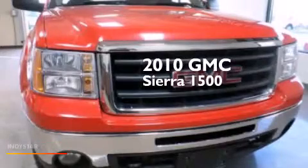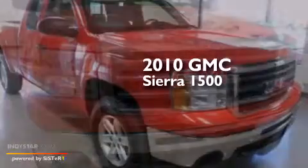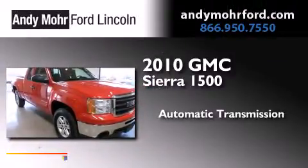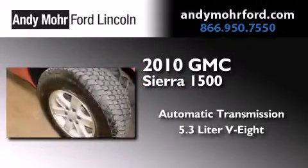This is a 2010 GMC Sierra 1500. This truck has an automatic transmission, a 5.3-liter V8, and four-wheel drive.